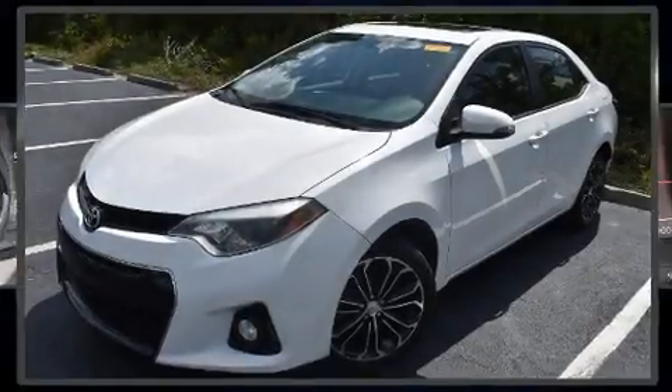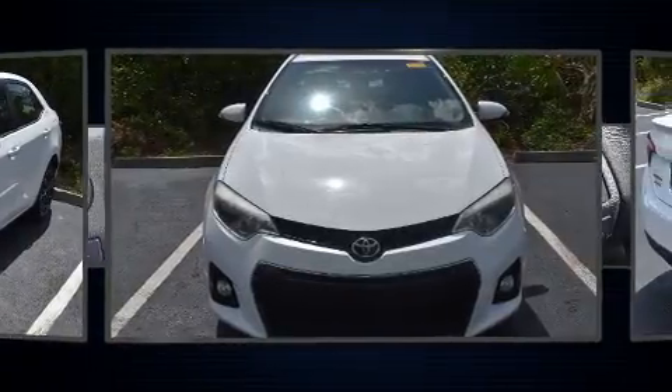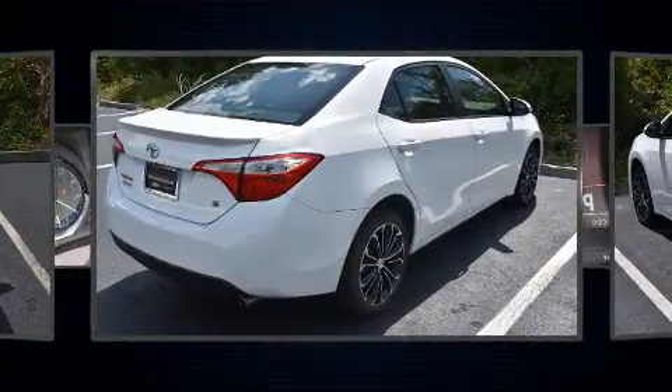You can expect a lot from the 2016 Toyota Corolla. This four-door, five-passenger sedan still has less than 35,000 miles. It features a front-wheel drive platform, an automatic transmission, and a 1.8-liter four-cylinder engine.